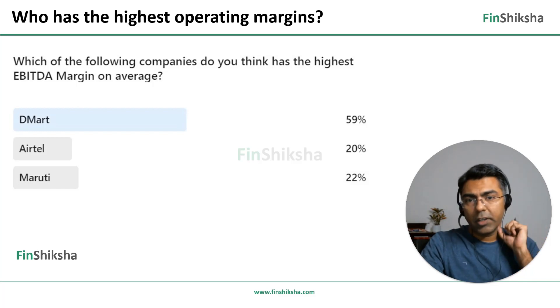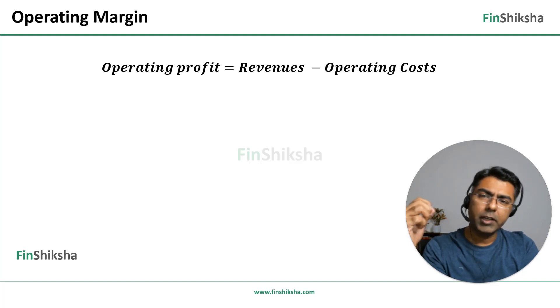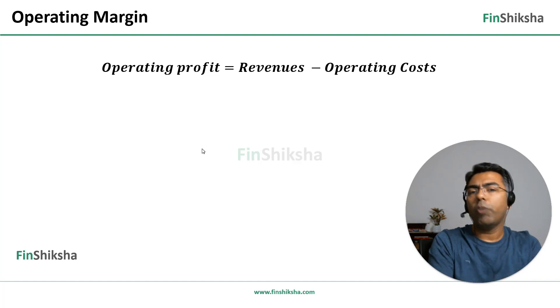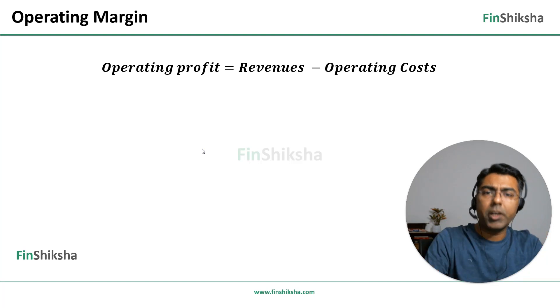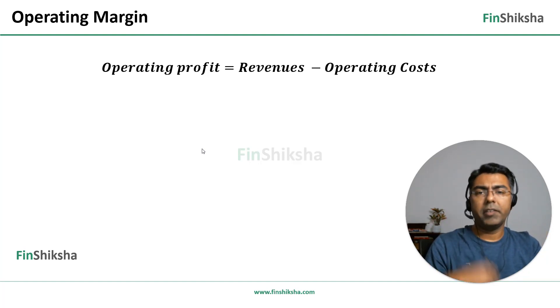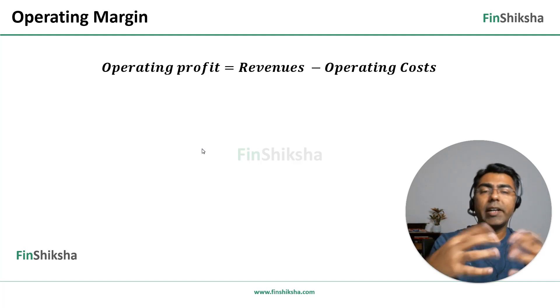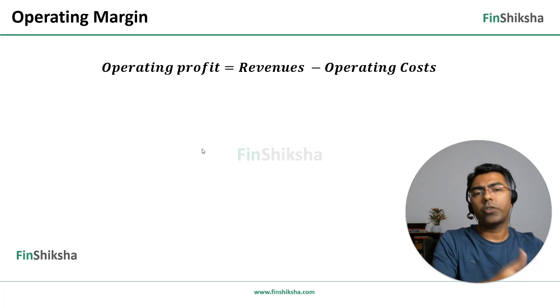Before we go any further, let's figure out how you reach the EBITDA margin number. What is operating profit? Operating profit for any business is revenues minus any operating costs. Revenues are the sales figures — the money we derive out of a business activity. For Airtel, it is mobile telephony and internet. For Maruti, it is selling cars. For D-Mart, it is running retail stores. Operating costs are the costs undertaken in trying to generate that revenue — basically to sell the product or service.